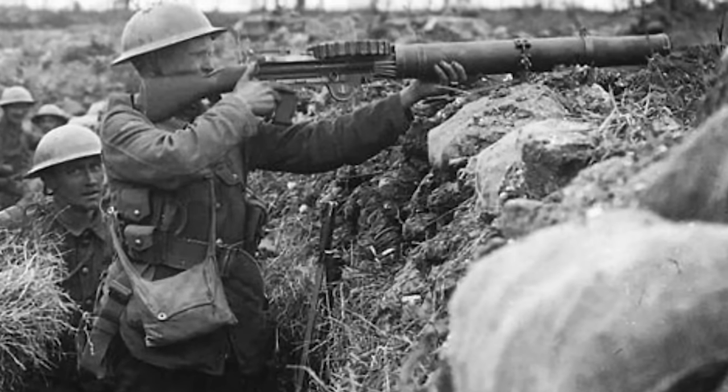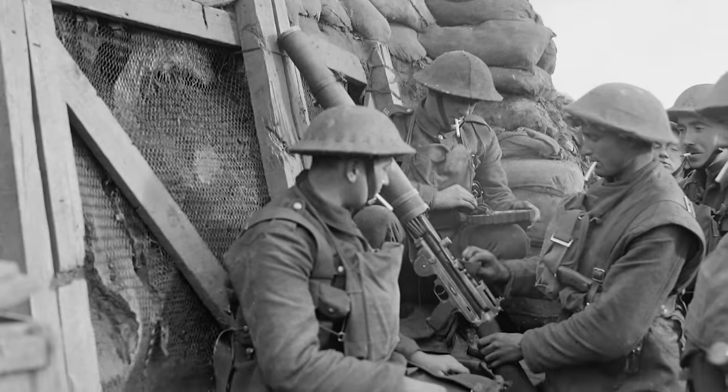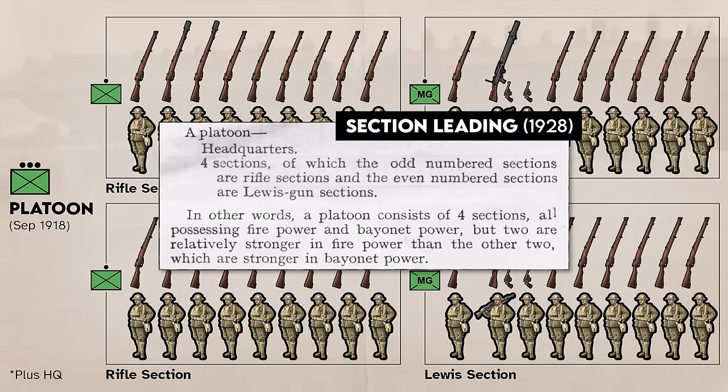Practice in the field showed that the new Lewis gun section required at least ten men to function, while the rifle sections could be reduced to as few as seven. However, by September of 1918, the platoon reductions were reversed and the platoon moved to two rifle sections and two Lewis sections. This balanced platoon was described by later manuals as two sections with stronger bayonet power and two with stronger firepower.